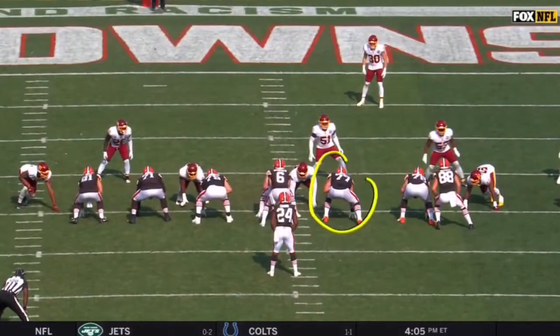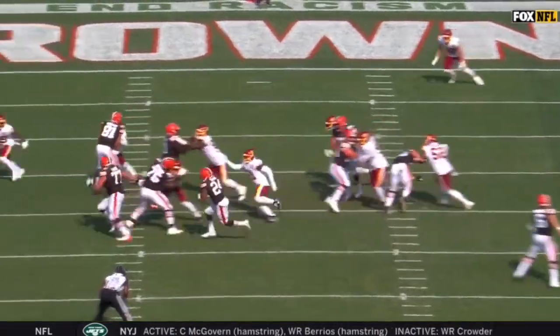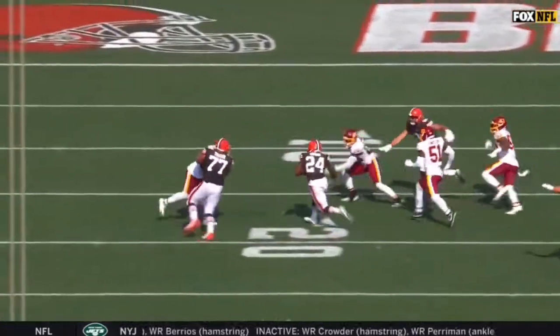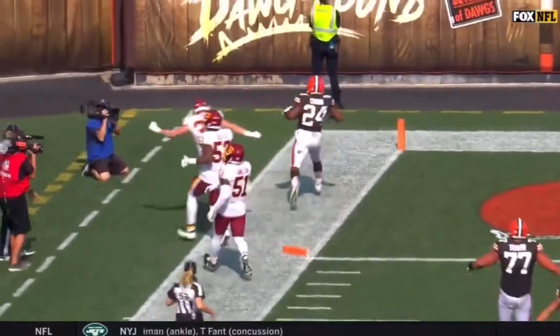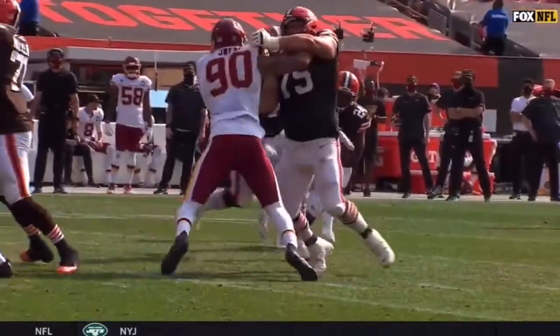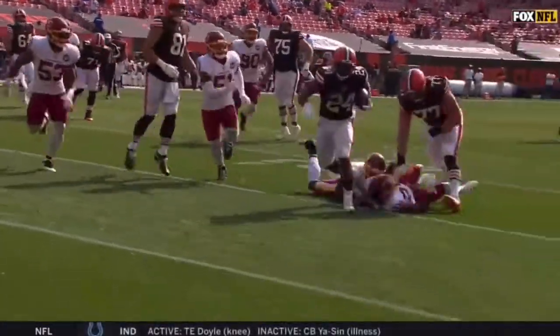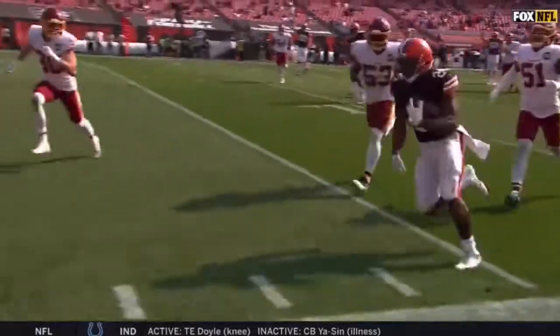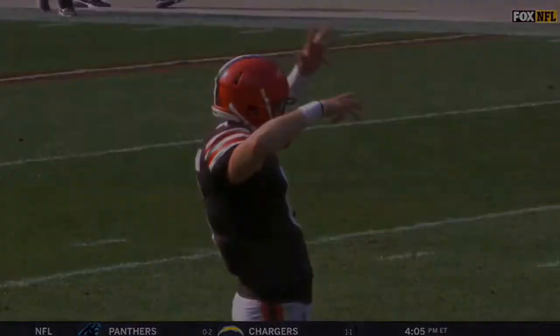We're talking about Wyatt Teller becoming a lead blocker, and Nick Chubb doing what he does best — not only the power but right here the speed — to run through the tacklers of the Washington defense. Great job by Wyatt Teller. A good pickup; John Dorsey picked him up in a trade before he left. And Nick Chubb running through arm tackles is nothing new. It's what he does.